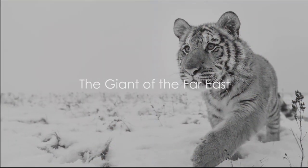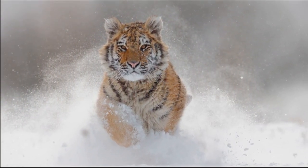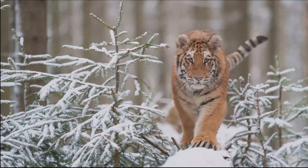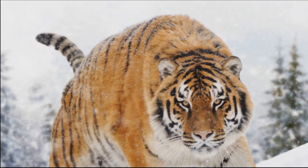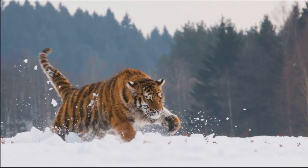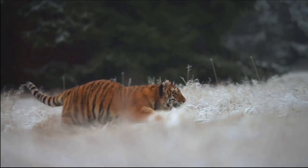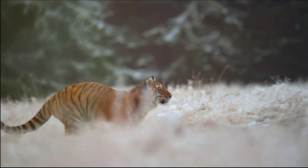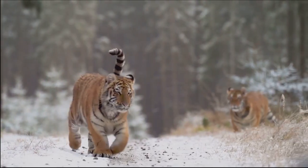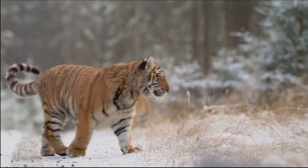Now, let's journey to the chilling terrains of the Russian Far East and Northeastern China, the realm of the largest tiger subspecies — the Siberian tiger. Known also as the Amur tiger, this magnificent beast is the true giant of the Far East. With males weighing up to 600 pounds and measuring nearly 10 feet in length, they are the heaviest cats living on Earth. The Siberian tiger's massive size is an adaptation to their habitat, allowing them to tackle large prey in the harsh Siberian wilderness. Their thick, dense fur shields them from the biting cold, while their large, powerful paws give them the grip they need on the snow-covered landscape.